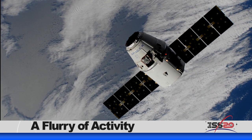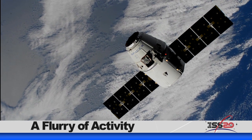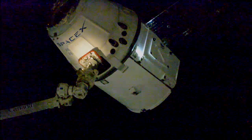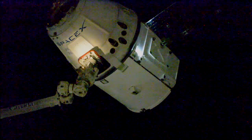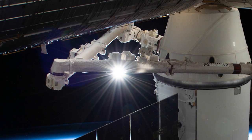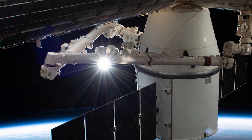Early Sunday morning, the SpaceX Dragon cargo spacecraft was installed on the Earth-facing side of the Harmony module, three days after its launch from Cape Canaveral Air Force Station in Florida. European Space Agency astronaut Luca Parmitano grappled the Dragon using the space station's robotic arm, Canadarm 2, and NASA astronaut Andrew Morgan provided backup. The SpaceX Dragon brings 5,700 pounds of research, crew supplies and hardware to the space station.